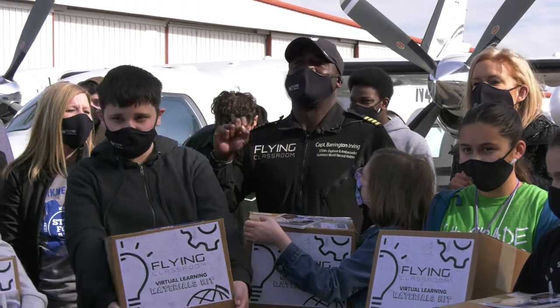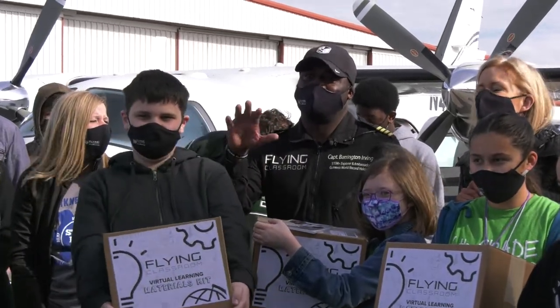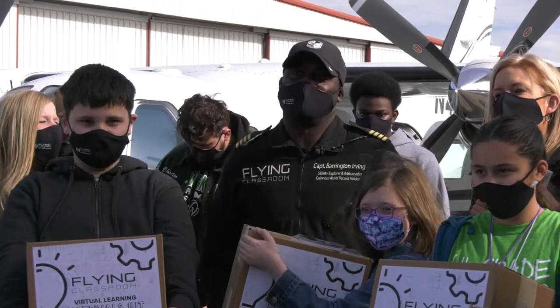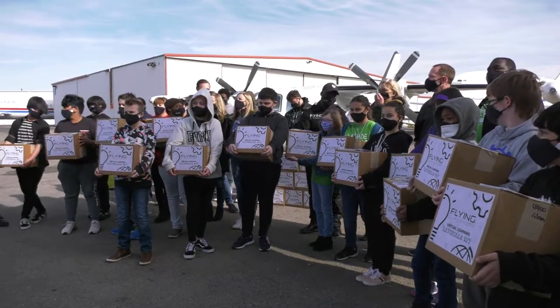Big thank you to the STEM department and Richardson ISD and Atlantic Aviation for giving us this opportunity. Thank you. You're welcome.